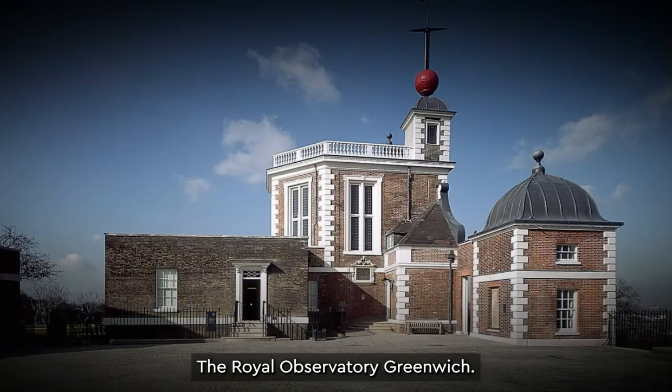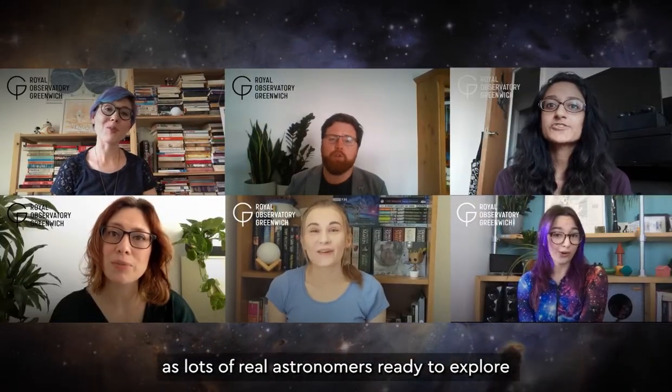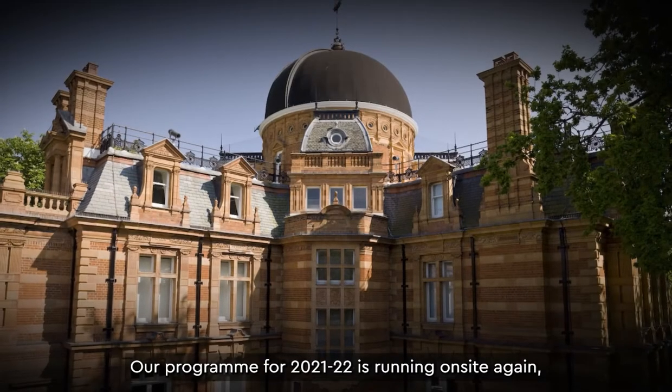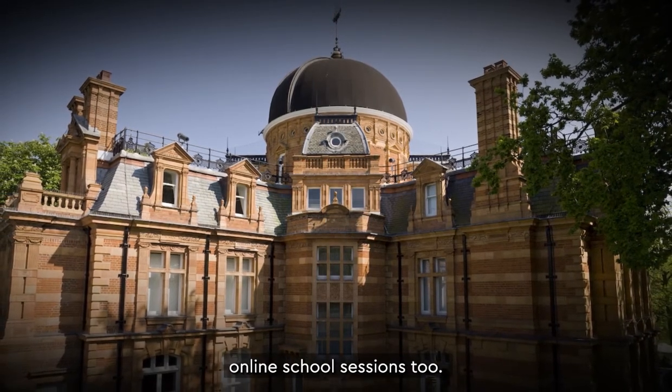The Royal Observatory Greenwich, the home of space and time, as well as lots of real astronomers ready to explore the cosmos with you and your students. Our programme for 2021-22 is running on site again, but we'll still be delivering some online school sessions too.